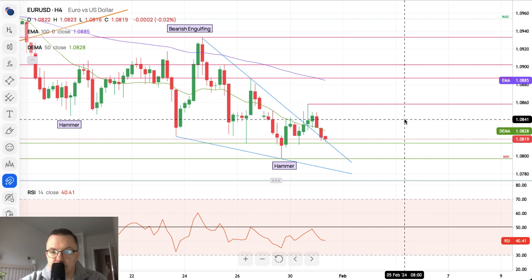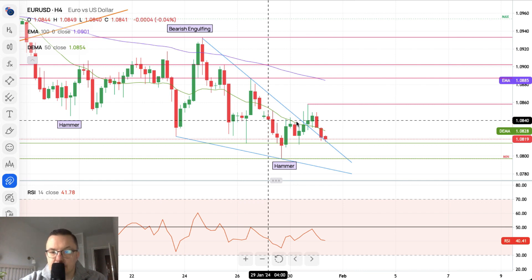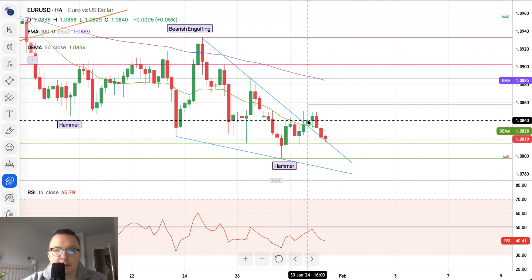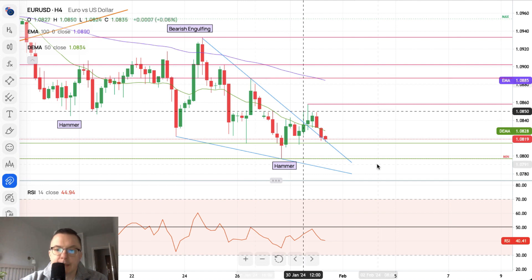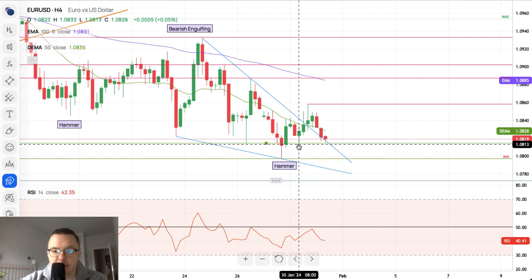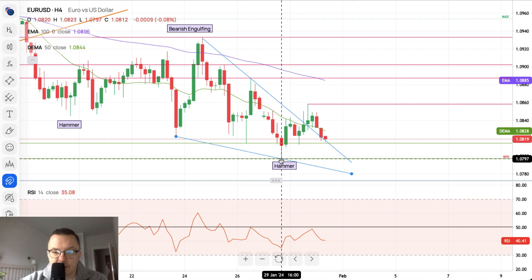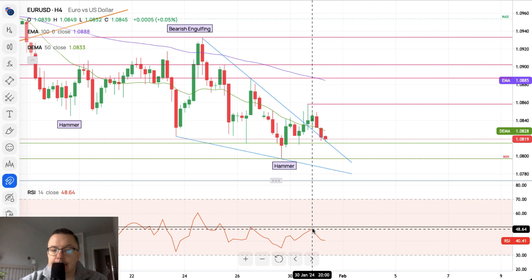EUR/USD is looking quite bearish. Despite a possible falling wedge completion with a breakout to a new local high of 1.0858, this local high is still below the previous high of 1.0887. It looks like we are testing one of the lines of the falling wedge and the technical support at 1.0815. If there is another move to the downside, bears will likely test the level of 1.0797. The momentum is still trading below the 50 level, meaning momentum is negative and bears are in charge.